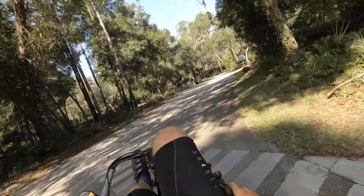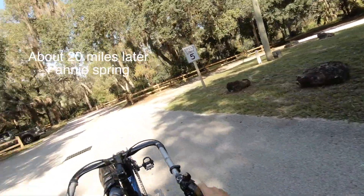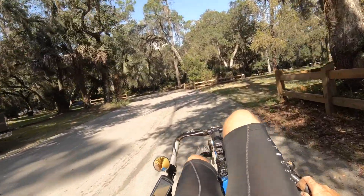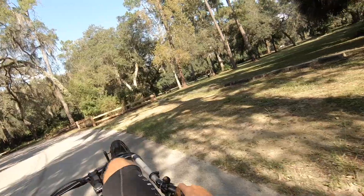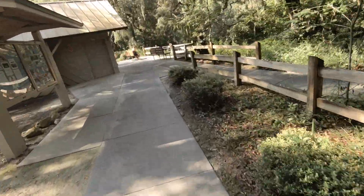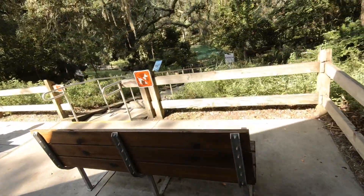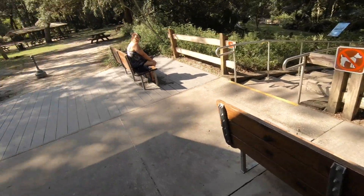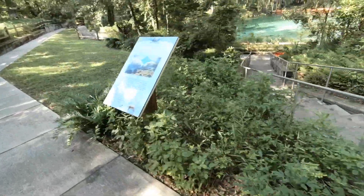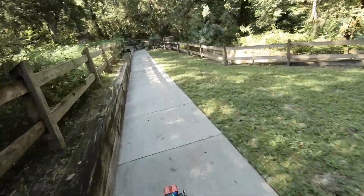This is Fanny Springs — let's see what they have to offer. I'm looking for the water. Oh, there's the spring! I think I'll be walking up this one.